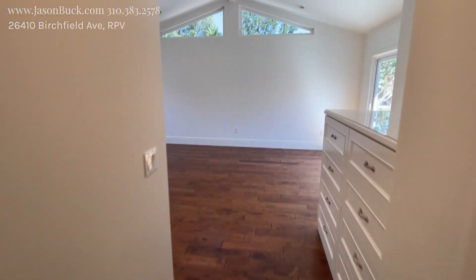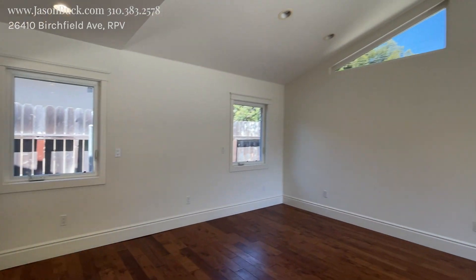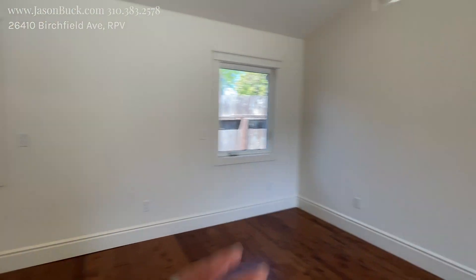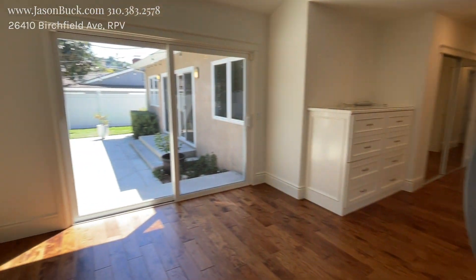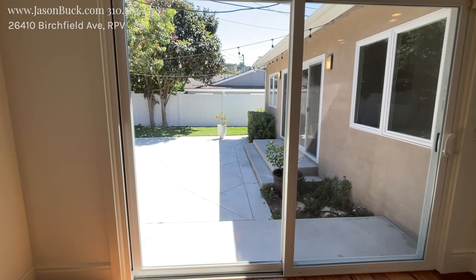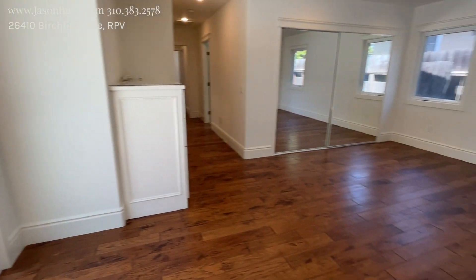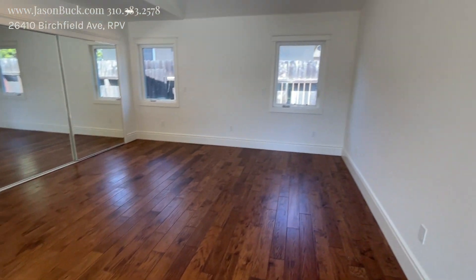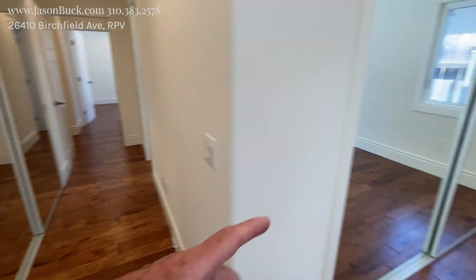The master is really nice. It's got that vault and windows in the back. You can do the bed here or right here facing that way — it's up to you. They have the doors going outside as well. It's a big, beautiful room with all these built-ins.